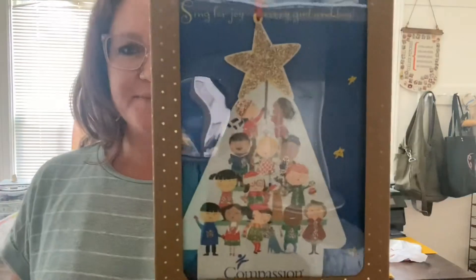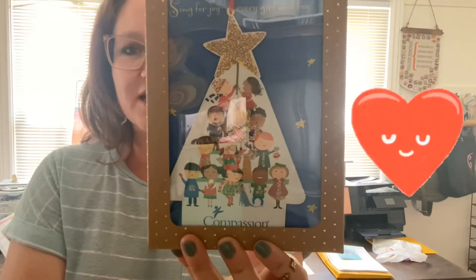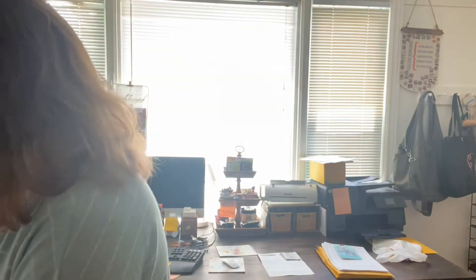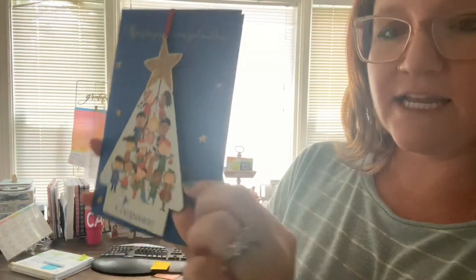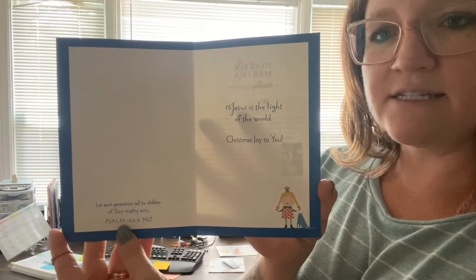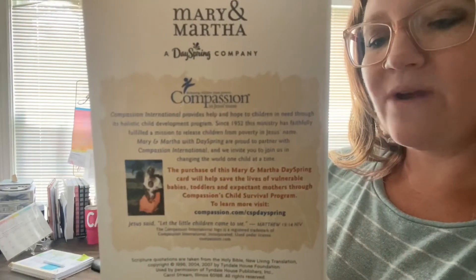This one is my favorite because it benefits Compassion International. You have this adorable little tree on the front with all of the different kiddos from across the country and globe. It's a card, but it also has this sweet little ornament on it. This little tree comes off and it is a wooden ornament that you can hang on a tree. It has a beautiful little saying inside, some scripture, and on the back it talks about what Compassion is and how we are involved.